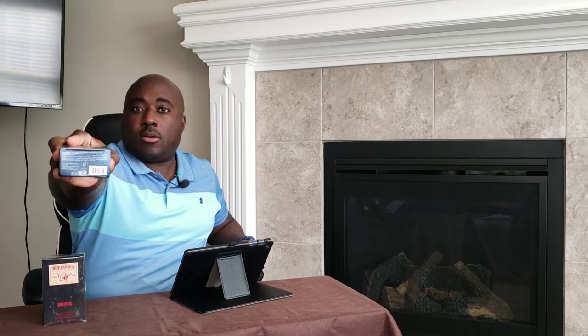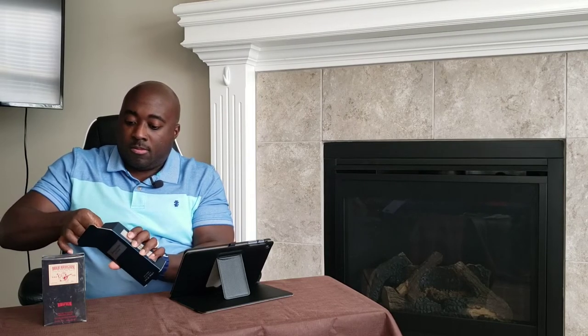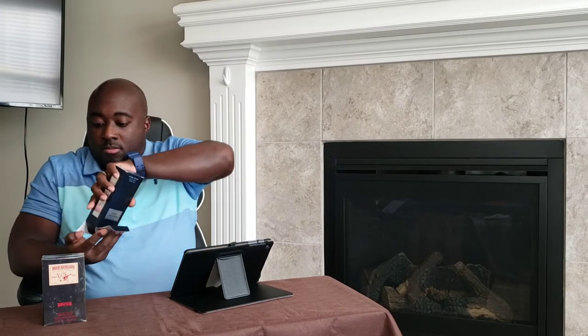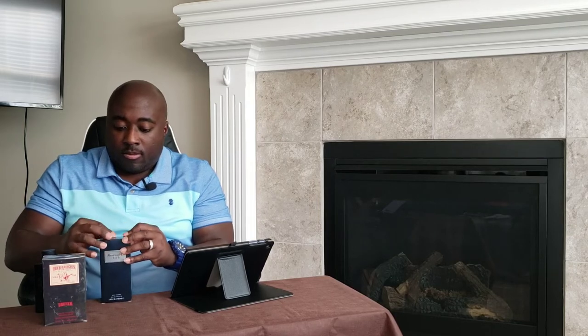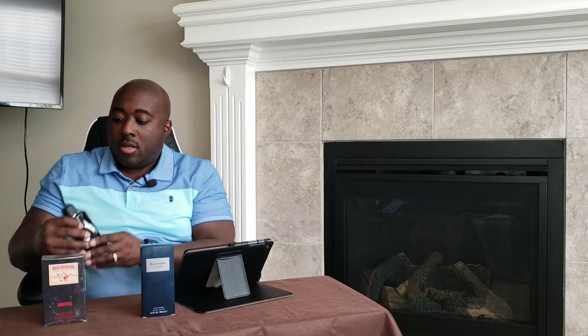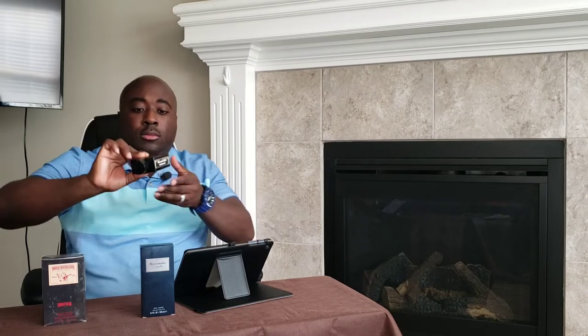It is a 100ml bottle and on the bottom your batch code. Here's your bottle presentation — nothing on the front, nothing on the top, but on the side you have a plate that says Abercrombie & Fitch First Instinct Blue. Once again, batch code on the bottom of the bottle.